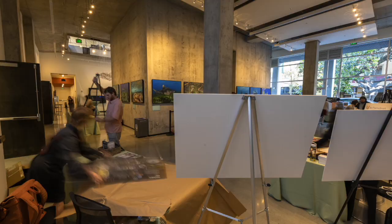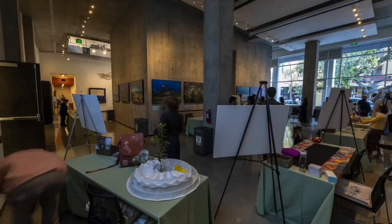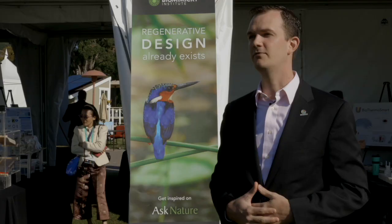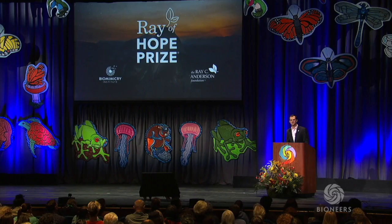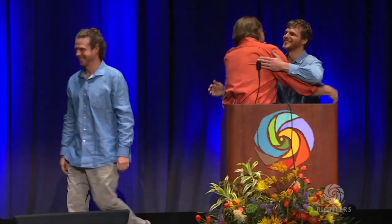We felt that by creating a grand prize — what we call the Ray of Hope prize — $100,000 to the best team, that creates an incentive for bringing a biomimetic innovation to life. Please help me congratulate the winners of the 2018 Ray of Hope first prize: brothers Bruno and Pedro Rutschman of Nucleario in Brazil.